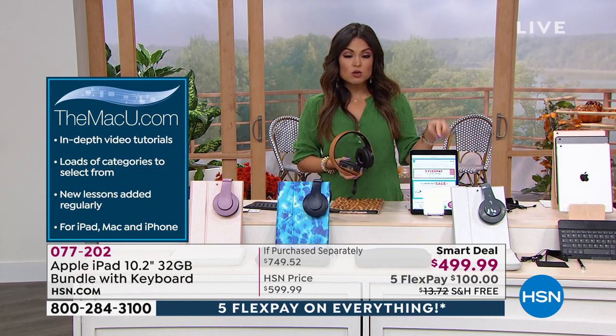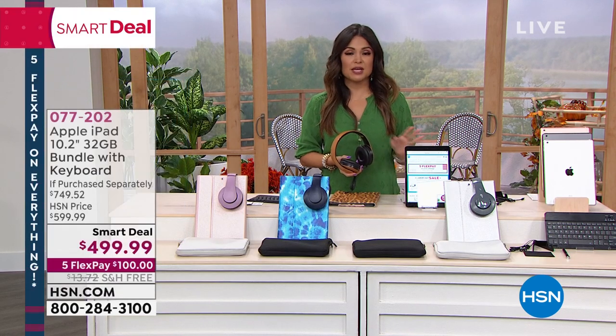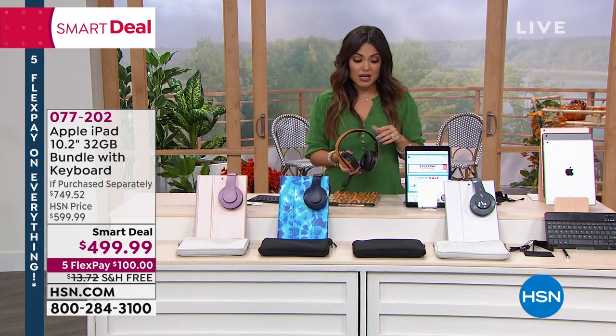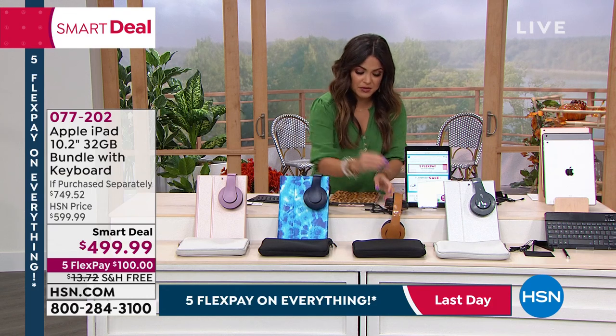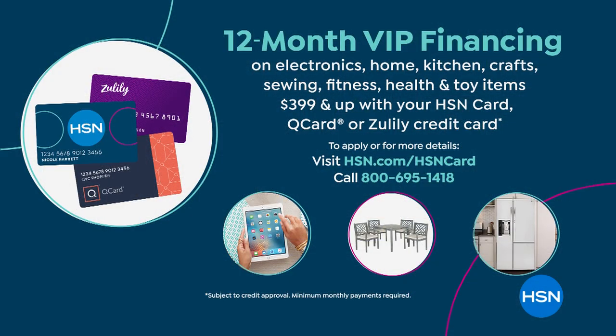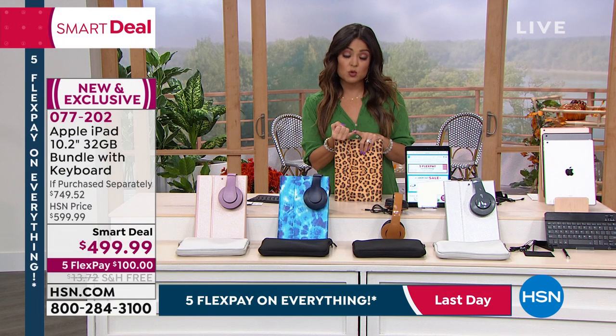Last chance to get everything on Five Flex Pay, including this — that's how you get your iPad for $100 a month interest-free. You can put that on a credit card, debit card, PayPal, whatever you prefer. Your iPad and the whole bundle come to you right away and you pay $100 every month. If you have the HSN credit card, you can do 12-month VIP financing: $41.66 a month. If you don't, apply now — you'll get $40 toward any single item. We also now accept the Q card and Zulily card for 12-month VIP financing.